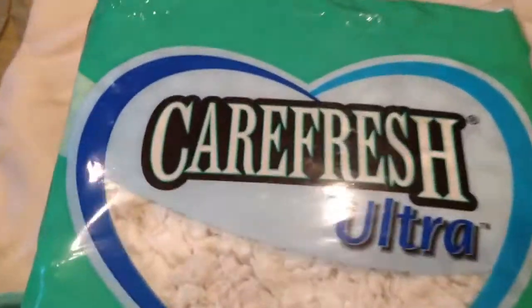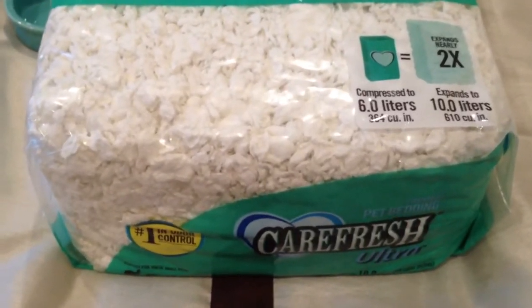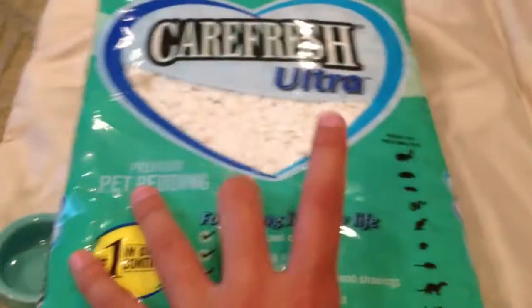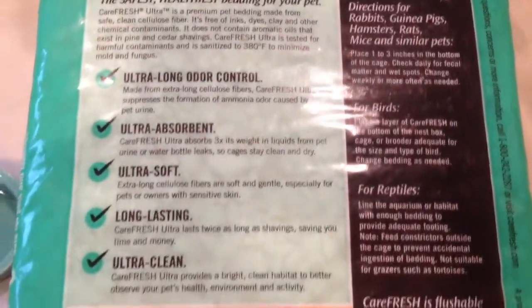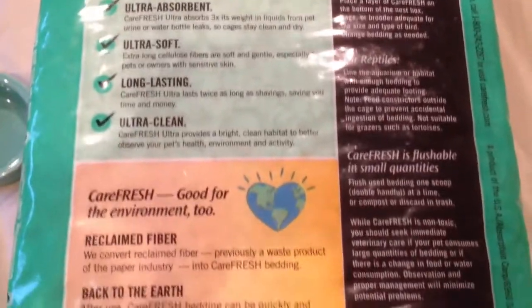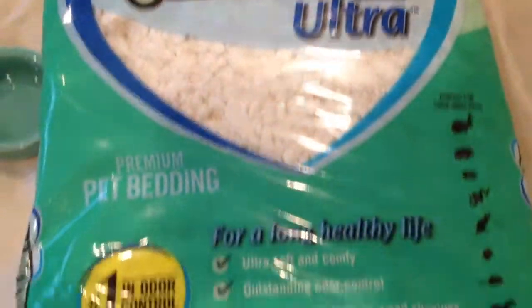Carefresh is very expensive, but I hear that it's really good, so I got a small pack to try it out. That way I'll be able to do a lot better of a bedding review, since I'll have three beddings to review. Here is the back side of it, and then here is just one more look at the front.